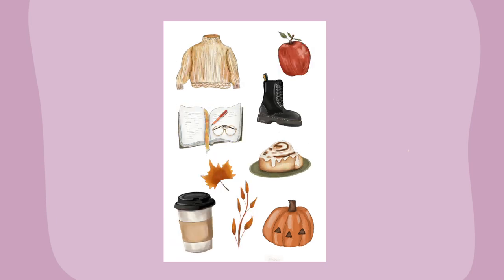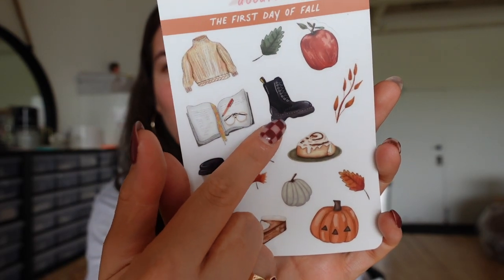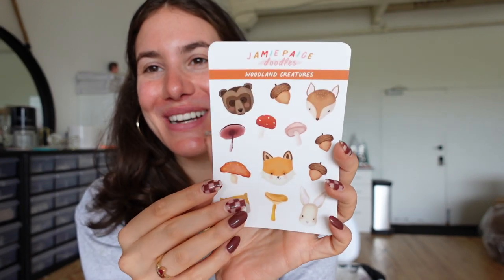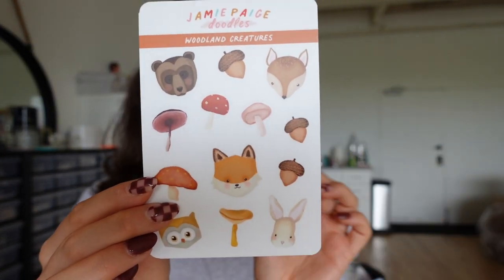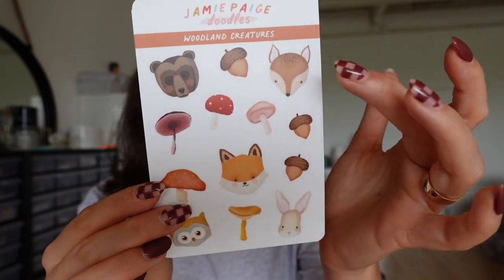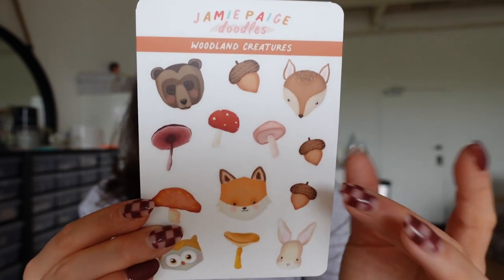Each one of these doodles is very heavily detailed. I kind of went for more of a watercolor sketchy vibe - it's super cute. My favorite one is probably the boot. This boot was so difficult to do, but I'm so happy with the way it turned out. The second one is called Woodland Creatures and it has a bunch of different forest animals - a fox, a bunny, an owl, a deer, and a bear. There are also mushrooms and acorns in here as well. So those are the sticker sheets.